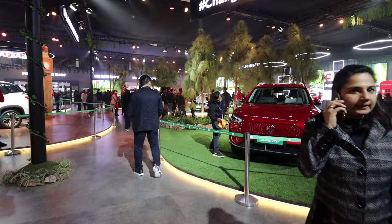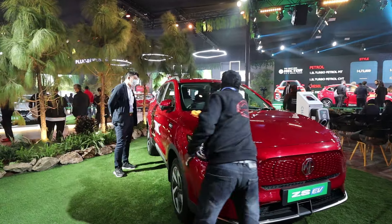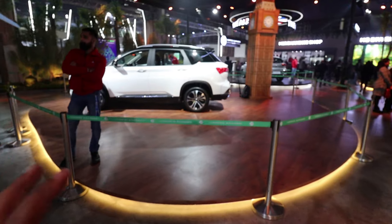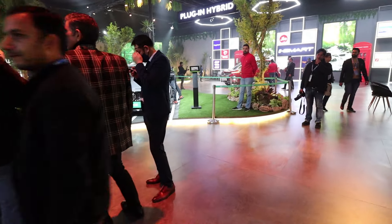Another EV here is the ZS EV, which is already in the Indian market — you can see all its details on my channel. ZS EV is also showcased here. Then there is the newly launched next-generation MG Hector, with the Hector Plus variant showcased. And there's yet another plug-in hybrid — a head-turning sedan.